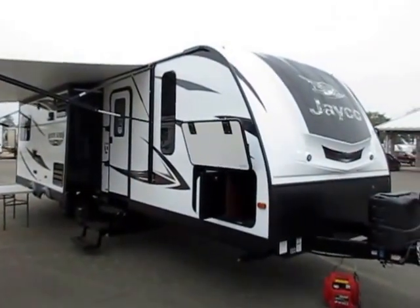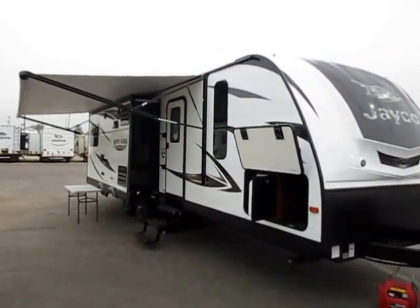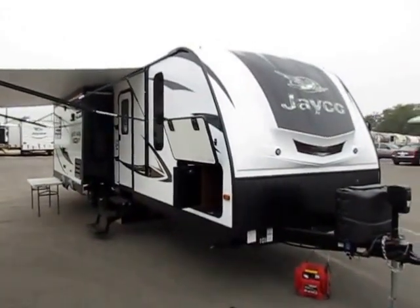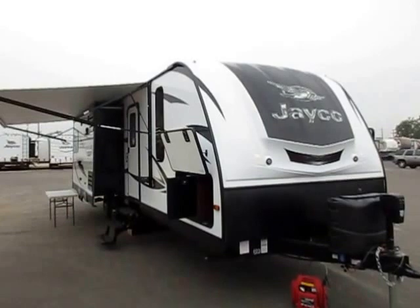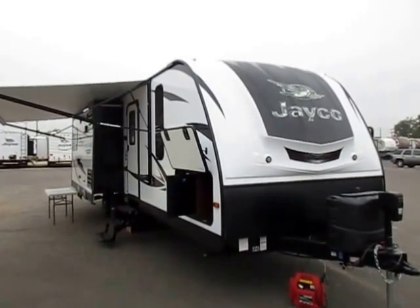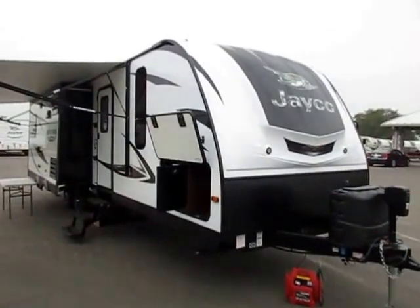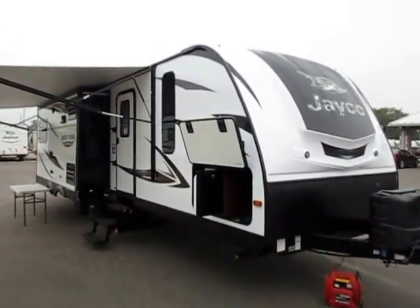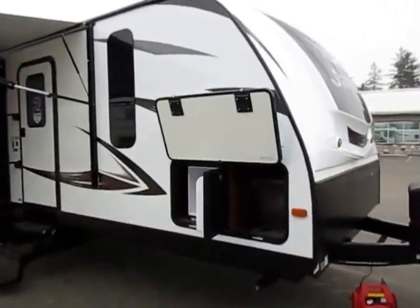Beautiful 29REKS, Jacob Whitehawk here at Halet RV of Coldwater, Michigan. This is a gorgeous couples camper. It is a double super slide, half-ton towable, rear entertainment, but one that did not neglect the kitchen. I think they got away with it because they do have the two super slides. This comes in at 7,300 pounds — and yes, this has two super slides and still comes in at only 7,300 pounds. That's pretty good.